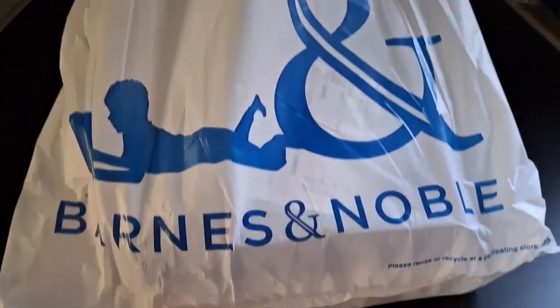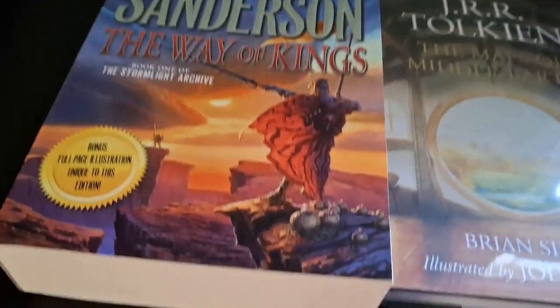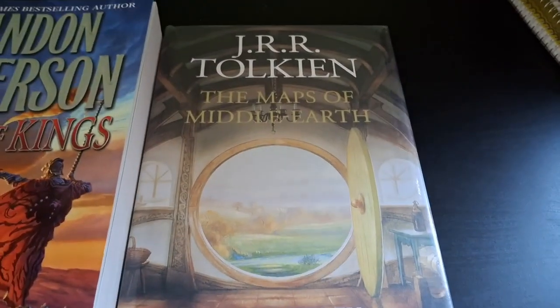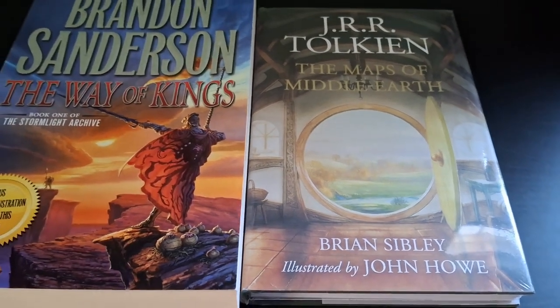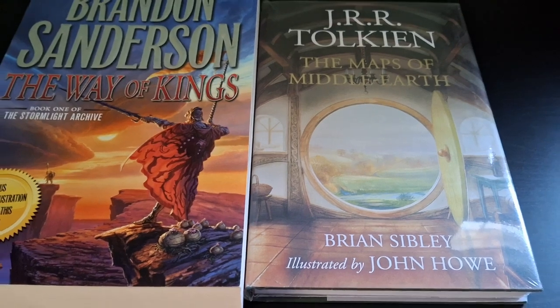From Barnes and Noble I got The Way of Kings, Book One of the Stormlight Archive by Brandon Sanderson, in a big edition, and then I picked up the Maps of Middle Earth. I can't wait to look at that one. Not a whole lot but some decent stuff — no Star Wars there, but they did have some as you saw in the footage.